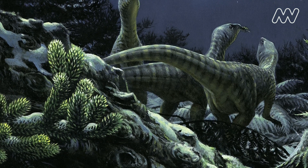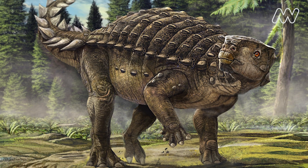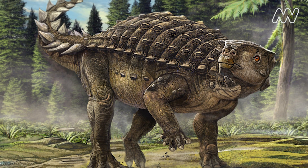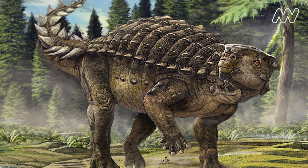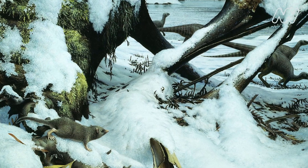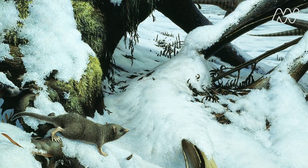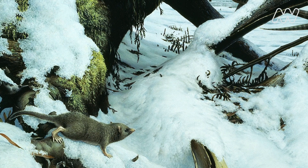There were flying reptiles — pterosaurs — alongside other dinosaurs like small ornithopods and ankylosaurs. Freshwater plesiosaurs lived in enormous rivers that could have been more than a kilometer wide and 30 meters deep. Underneath the feet of Australovenida were tiny mouse-sized monotremes, dinosaur-aged ancestors to today's platypus and echidna.